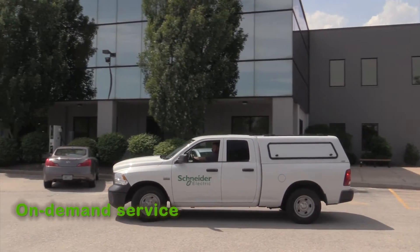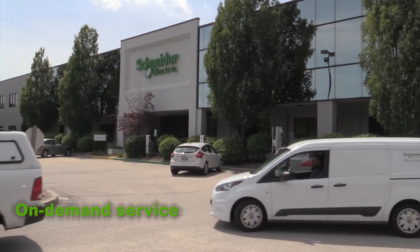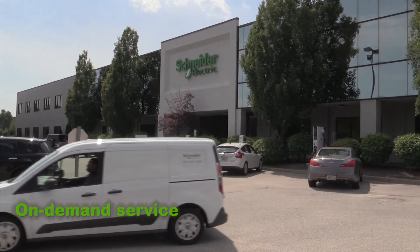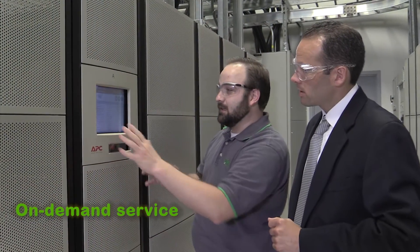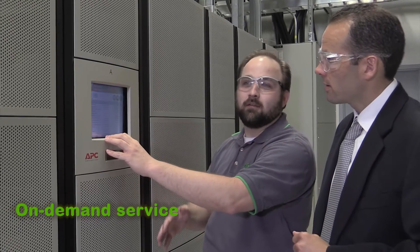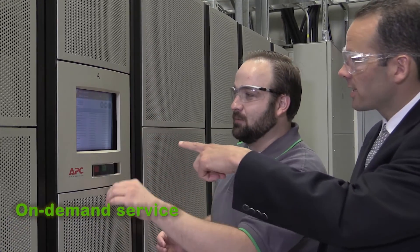In the event of a problem, our corrective maintenance service is only a call away. We offer 7x24 access to technical support and dispatch of a field service representative to your site. Comprehensive and flexible service plans include both preventive and corrective maintenance and can be customized to suit your needs.